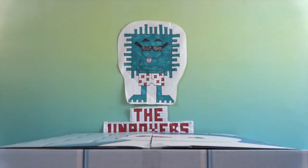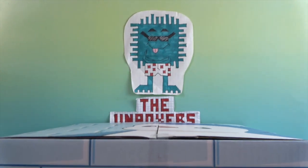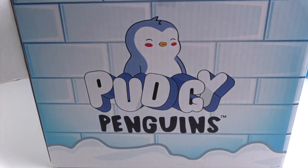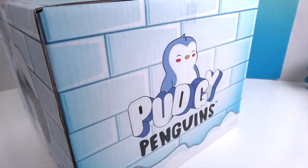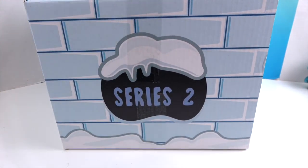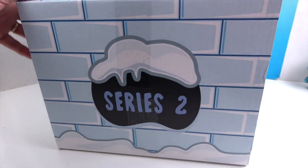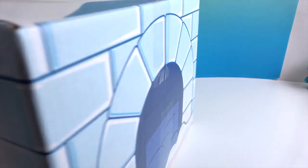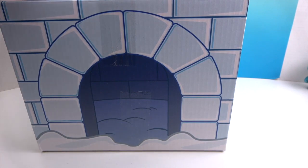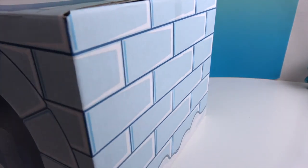Hello and welcome back to the Unboxers! Today we have an awesome surprise box from Pudgy Penguins — it barely fits in the studio. Check it out, it is series two! There's a giant penguin head on the top that's really cute. On the other side there's the entrance to an igloo, and on the top there's a really cute penguin face with some snow at the bottom.